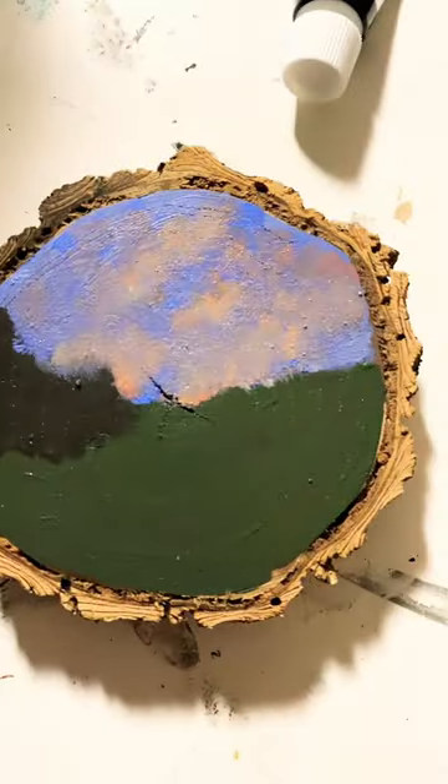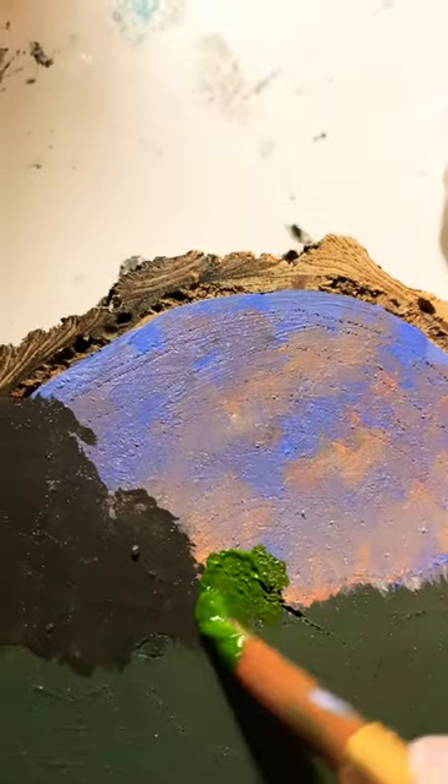I don't know what I'm doing. This is what I've done, and I think I'm just going to leave it. A lighter green for some bushes.